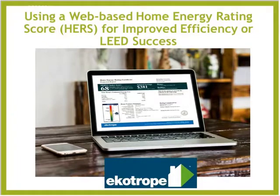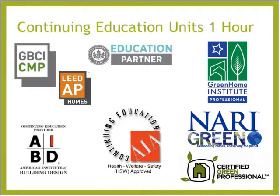Welcome everybody to using a web-based home energy rating score for improved energy efficiency and LEED success. This session is brought to you by Ecotrope. Our instructors — Ziv, Nick, and Rob — all working at Ecotrope for quite a bit of time, with a ton of experience in energy efficiency, design, and engineering between the three of them. This course is approved for one hour in continuing education units and is approved for LEED AP HOME, so you'll be getting that sent directly to you.